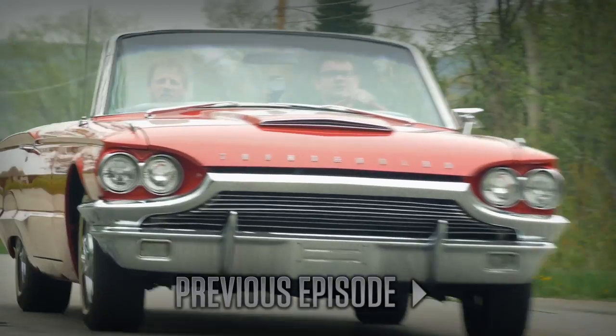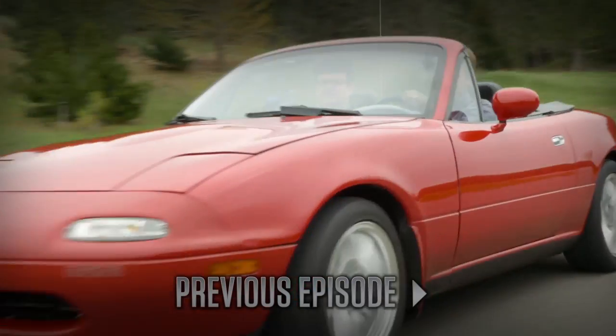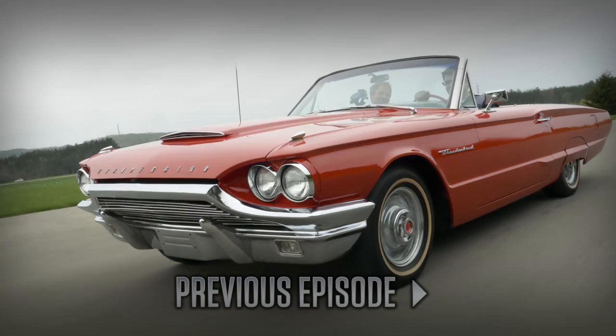Welcome back to Generation Gap. Last time we compared convertibles. Matt brought a Miata, and I brought a beautiful Thunderbird. If you missed it, please click the link below. But the results are in, and to no surprise, the Thunderbird wins.